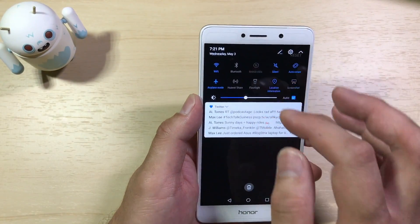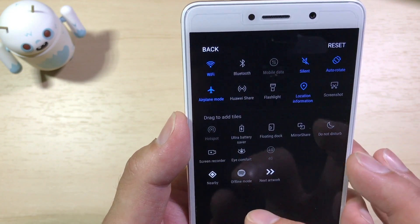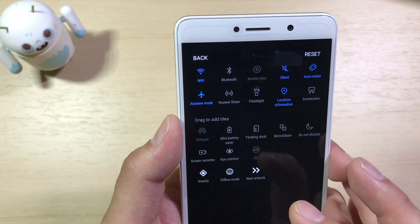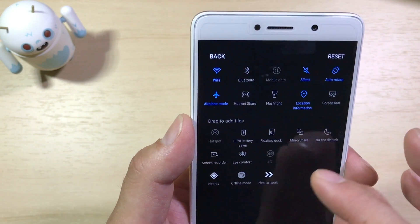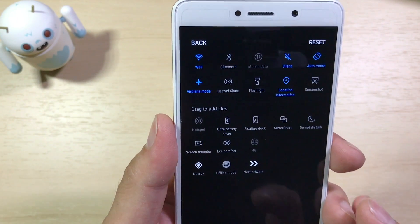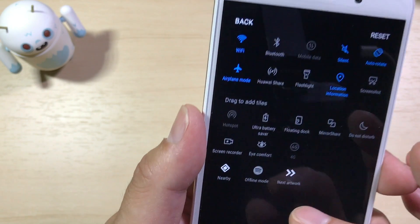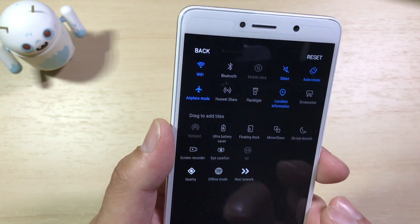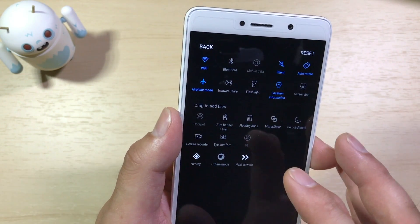We can hit Edit and see additional quick settings that were added. Make sure you edit those quick settings to add things like a screen recorder — you can tap that and it'll start recording, so you can do screen recordings for how-tos. You also get ultra battery saver, floating dock, mirror share, do not disturb, and iComfort which is your blue light filter for reducing eye strain at night by changing the display temperature. Another new Nougat feature is third-party quick toggles — this offline mode function is a Spotify setting. If I hit that, it'll put Spotify into offline mode without even opening the app. As more applications support that, you'll be able to perform in-app functions right from your quick settings menu.